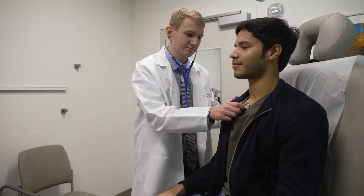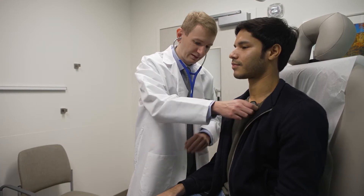Hi, I'm Dr. Garrett Thompson. I'm a general internal medicine physician at Virginia Mason Franciscan Health. I see all adult patients, 18 and up.